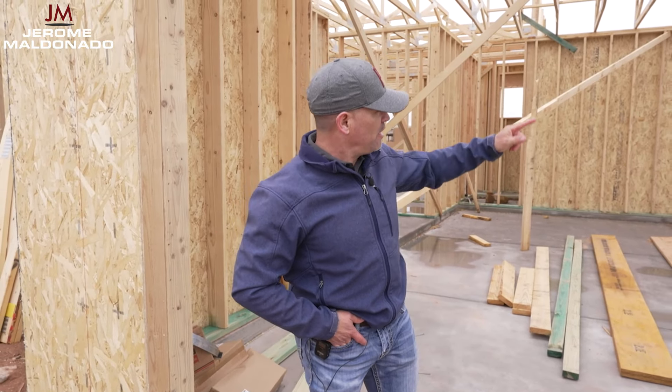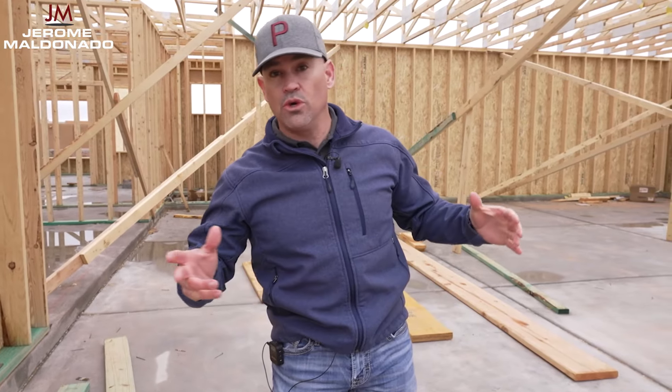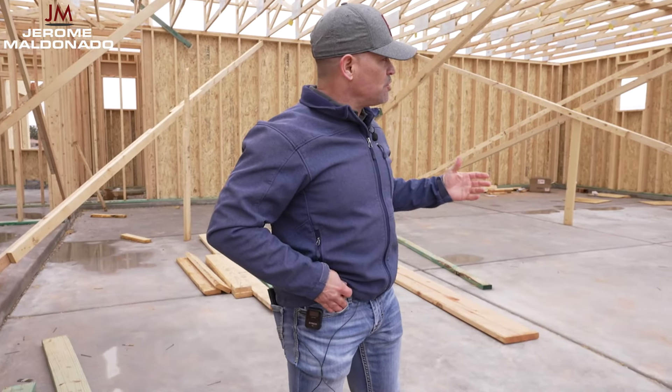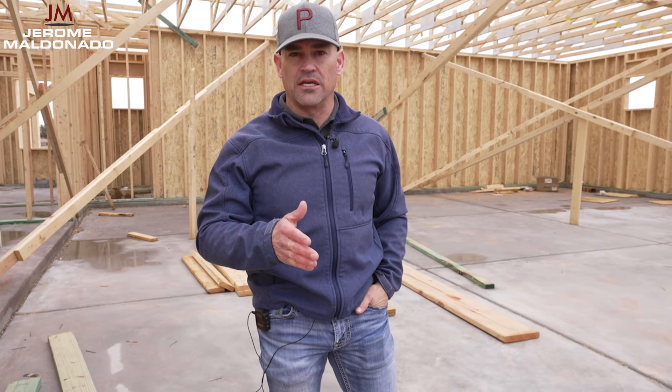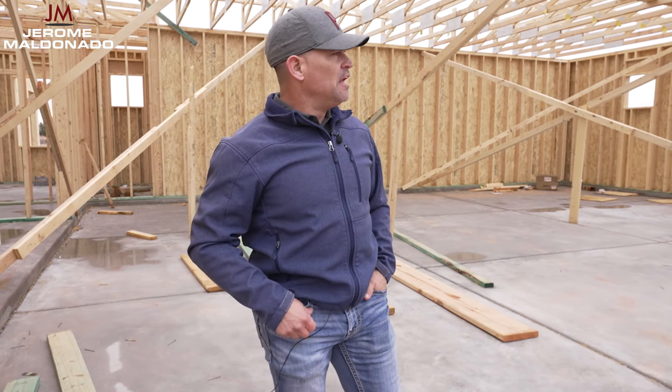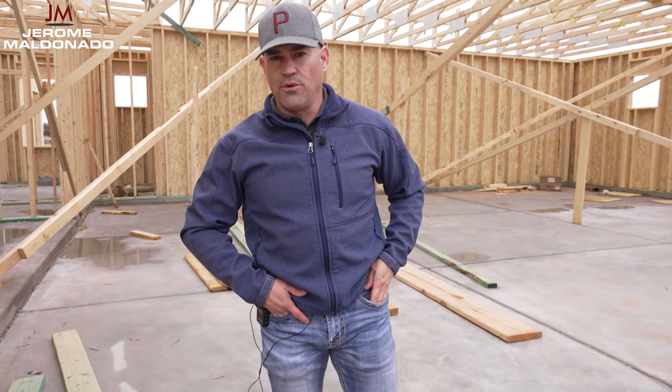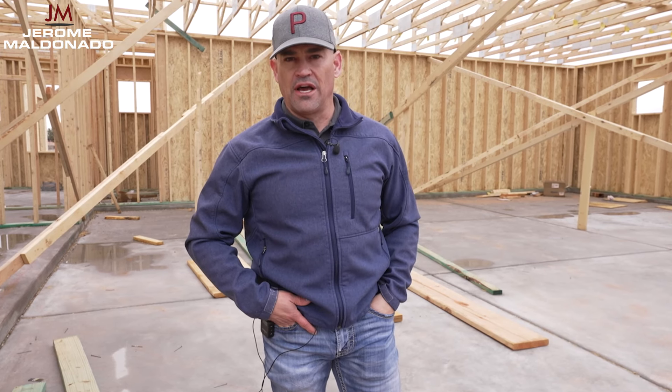So we'll come in and brace everything. Now all this bracing lumber — one of the big concerns when I first started building was, what do you do with it after the bracing is gone? Do you just throw it away? The answer is no. We use all of the bracing lumber for backing. We'll build our fireplaces out of it, we'll build all our accents out of it, and we'll use all of this for backing for sheetrock later on down the road. None of it will go to waste — all of it will get utilized.